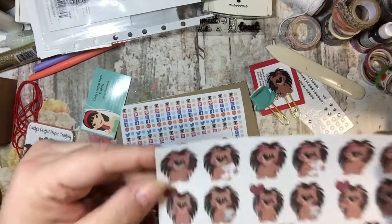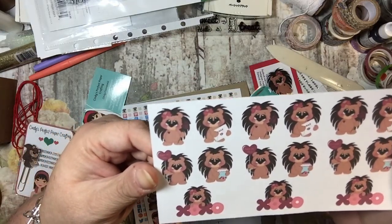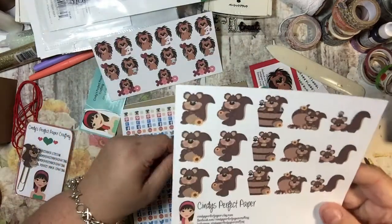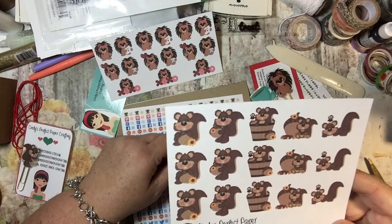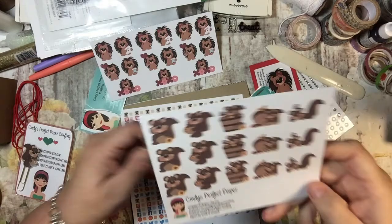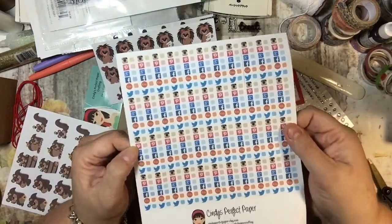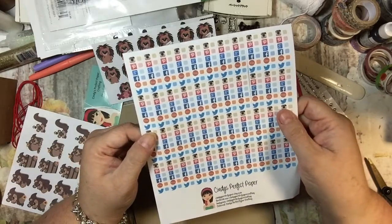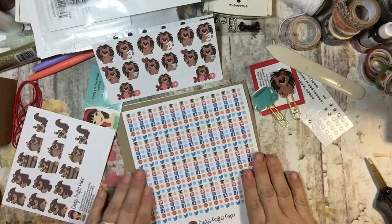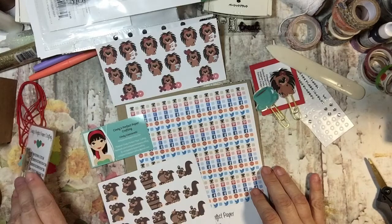And then look at these stickers — aren't those adorable? Oh my goodness. Had to get those. And then here are some squirrel stickers that are super cute too. And then here are some social media stickers because I really need to do this and I'm not doing a very good job of it. So I got some more stickers so that hopefully I will. That's what I got from Cindy's Perfect Paper Crafting Shop on Etsy.